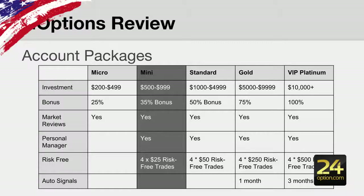They offer a number of account packages from a micro version all the way up to the VIP platinum version. There are various bonuses — the higher you deposit the more of a bonus you can receive. All accounts above the micro account offer four risk-free trades, and the gold, VIP, and platinum accounts offer one-month and three-month auto signals packages. You're going to have to deposit at least $5,000 to receive auto signals.